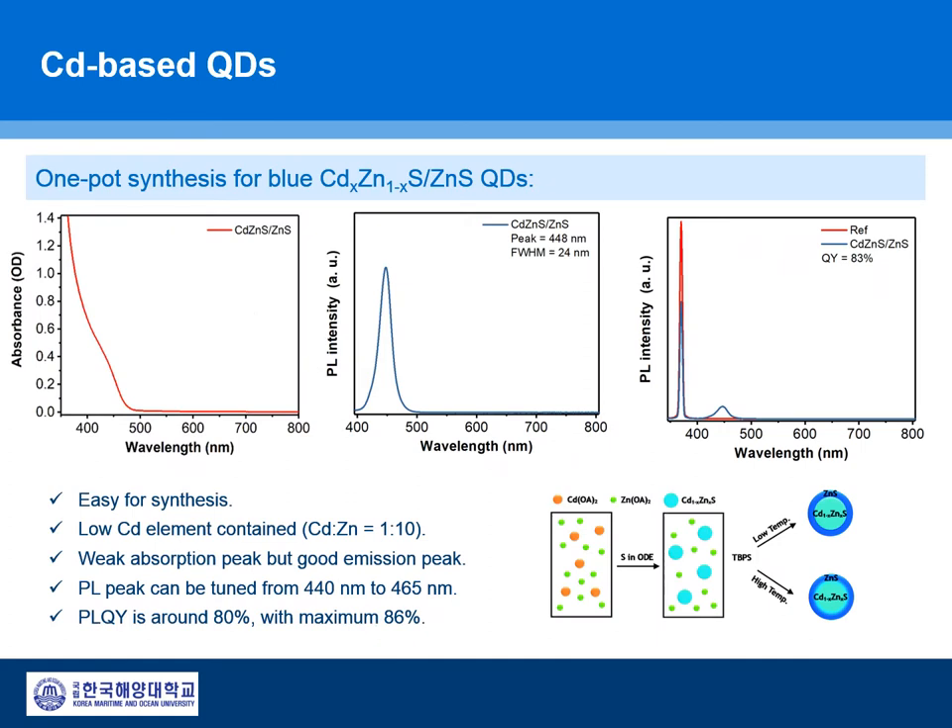Cadmium-based quantum dots are used as a standard material for various research due to their prominent optoelectronic properties such as easy fabrication, good emission peak, very narrow FWHM, and high stability. However, these heavy metal-based materials are strictly prohibited via various regulations, especially RoHS.